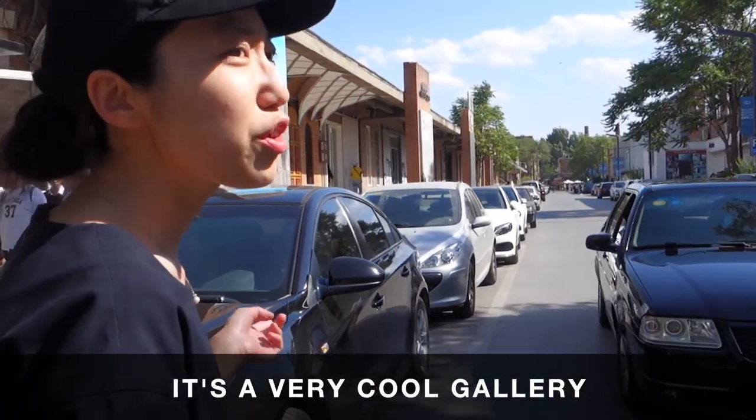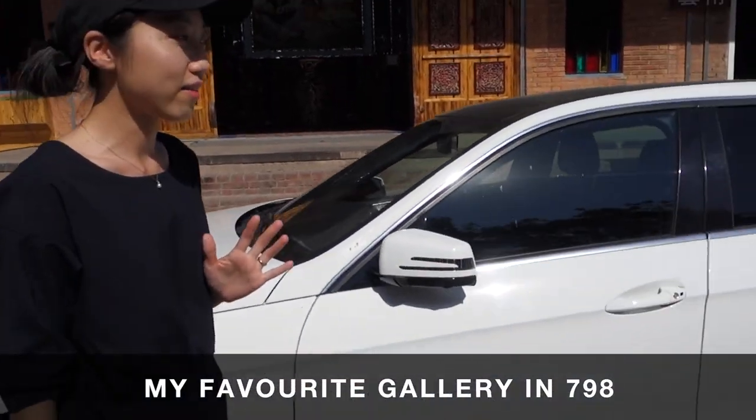Alondra's friend put her in contact with his friend, who has an art gallery here in the Art District. Very cool gallery — favourite gallery in 798.